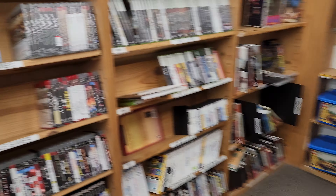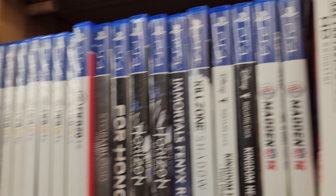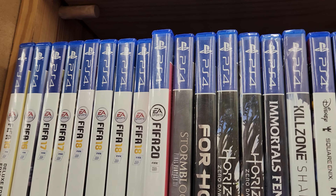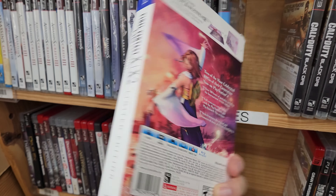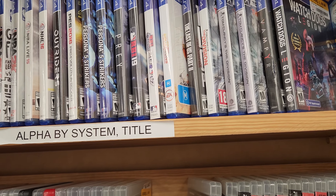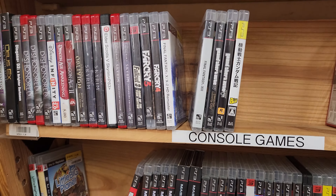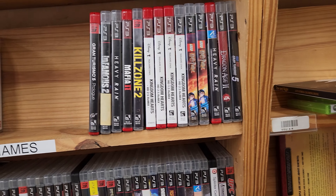Here we are at our second Half Priced Books stop, starting off at the PS5 and PS4 section. I didn't zoom out my phone enough to catch the top row, unfortunately. I spotted a Final Fantasy X and X2 HD Remaster — I absolutely love this game. I just recently played the first part on the Xbox One remaster edition and definitely enjoyed it. This Half Priced Books I usually come to more often, but there's less of a selection here, so I'm scrolling through a little more quickly.